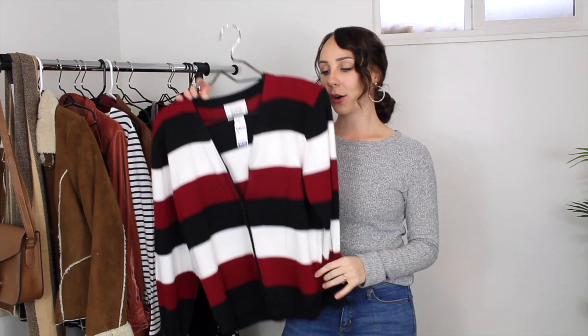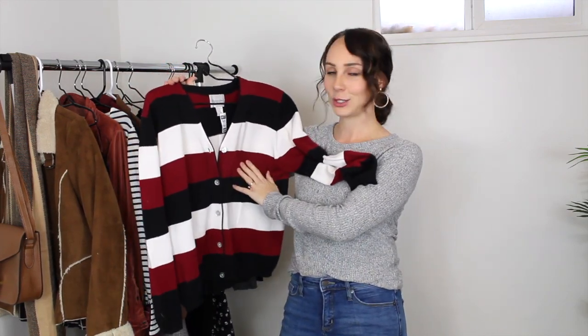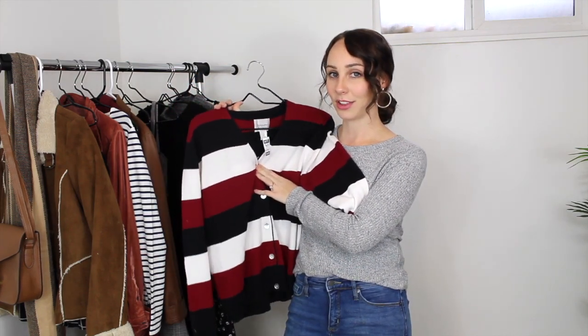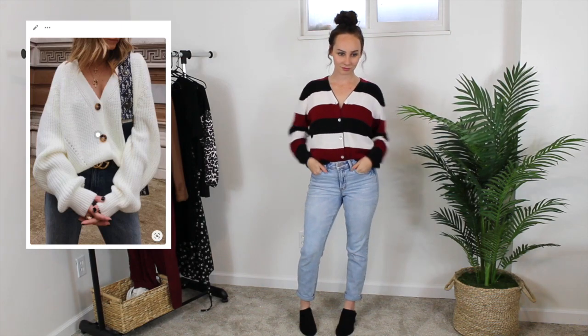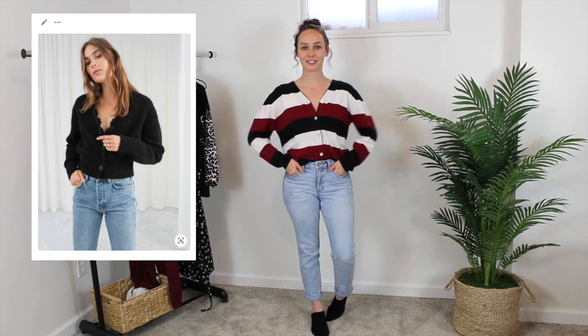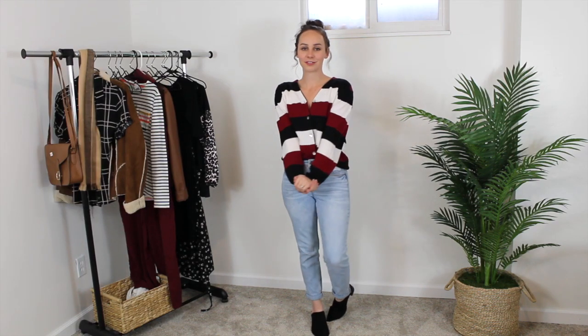Coming back to a couple of the trends from my board — stripes/color blocking and cardigans as tops. I found this striped cardigan and I liked the color of the stripes. It's a cardigan I'm definitely planning on wearing as a top rather than over a top. I really like this one. It was five dollars and it's a size large. I think this will be cute with just some skinny jeans, booties, and my hair in a messy low bun.